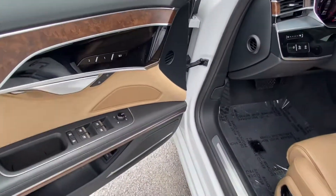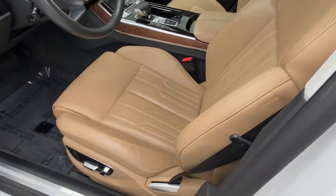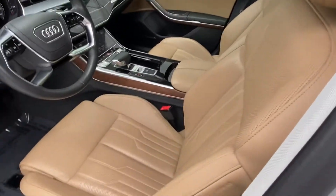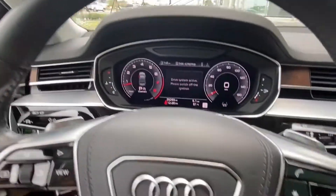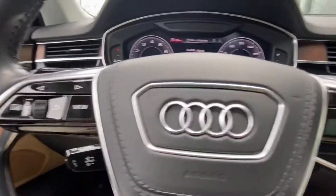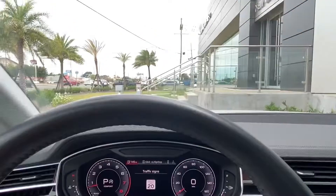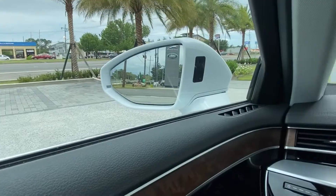Hopping into the interior, we have an ebony and tan interior with wood grain veneer accents. The vehicle comes with seat memorization for your fully electronically controlled, perforated, heated and cooling seats. We also have a digital display just behind the steering wheel, and the vehicle comes with lane keeping assist, heads-up display onto the windshield, and blind spot monitoring.